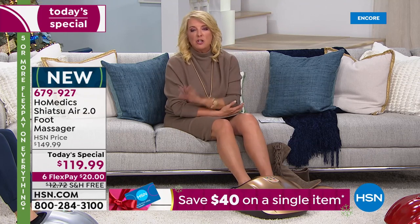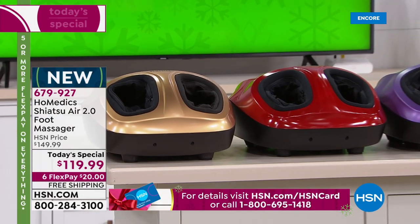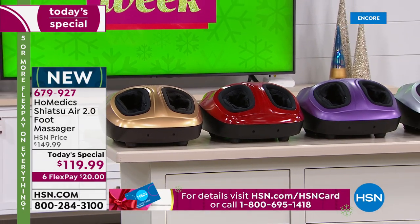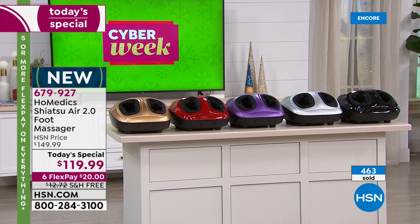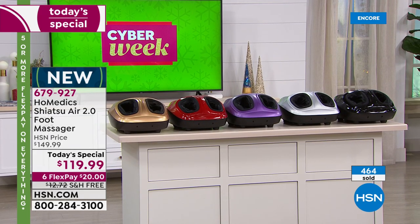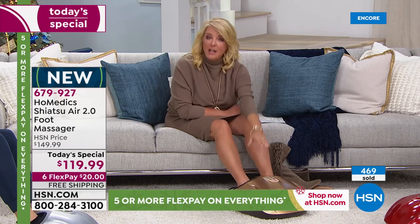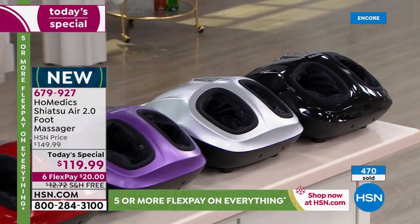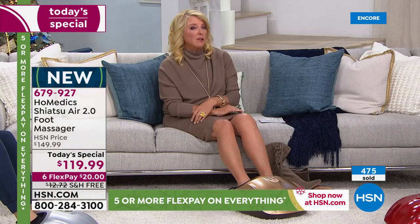Last year we had two colors and they sold out very early in the day. This year we added three new colors: purple, red, and gold. The gold is the most popular and already the most limited. Here's the big deal: we're ten dollars less than last year, we only had five flex pays last year but now we have six tonight, and this is the latest model. They just gave us a really good offer, and we only have it today — one day to take advantage of our extra special savings.